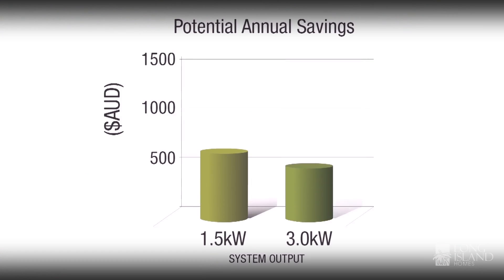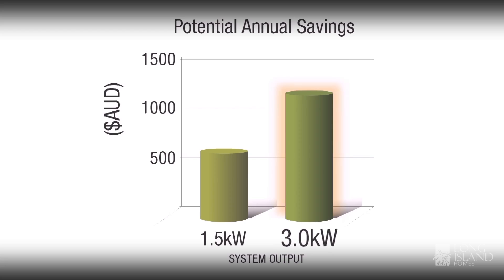Fantastic. And you save money because you're using less purchased electricity. So what are the benefits other than saving money? Well, saving money is one of the big benefits. To give you an example, a common 3 kilowatt system in Melbourne would generate about 10.8 kilowatt hours of energy per day on average, and that could save you around $1,200 a year.